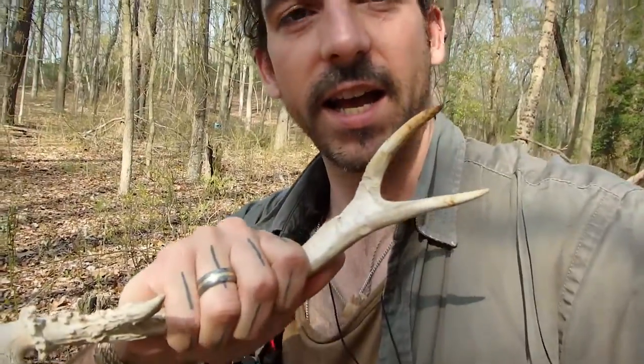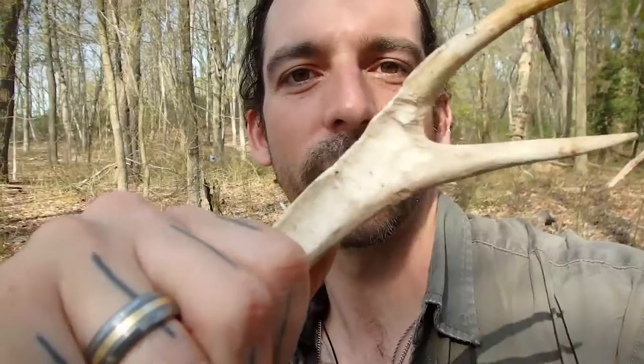The main reason you don't find antlers is because rodents and other animals in the woods will chew on them. Look closely — see those chew marks? Animals chew on these because antlers have a lot of calcium, and it's a great source of calcium for woodland animals, especially rodents. That's why you don't find deer antlers too often in the woods.